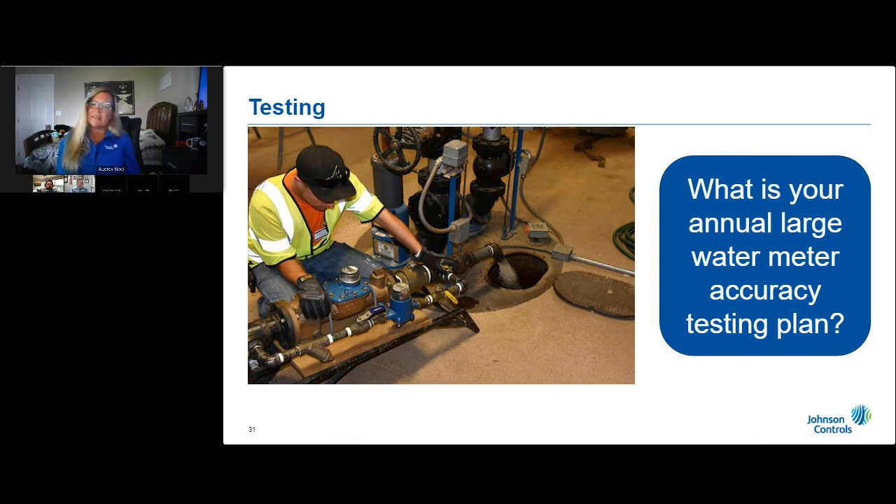We're often asked how frequently large water meters should be tested. If any large meter has a sudden, unexplained decrease in billable usage, it should be tested immediately. Otherwise, we recommend annual testing for any meter generating $15,000 or more in revenue. Meters generating between $7,500 and $15,000 per year should be tested every other year. Meters generating less than $7,500 per year should be tested every third year. Water meters are not self-healing — if a water meter tests inaccurately, its accuracy will only decrease over time and must be repaired, retested, or replaced promptly.